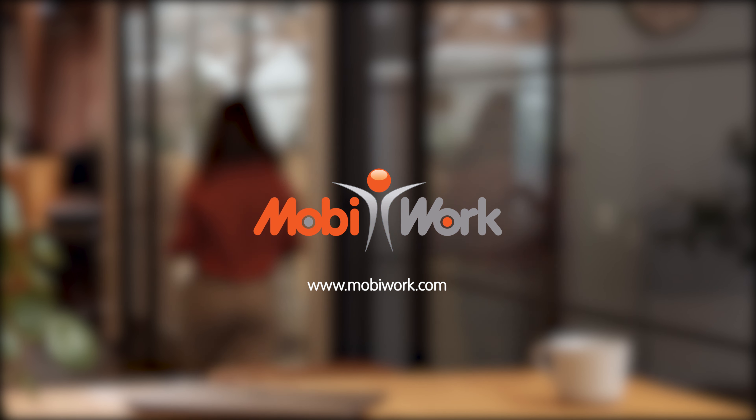Oh look, another job completed. Nice work, team. Start your 14-day free trial and see for yourself.